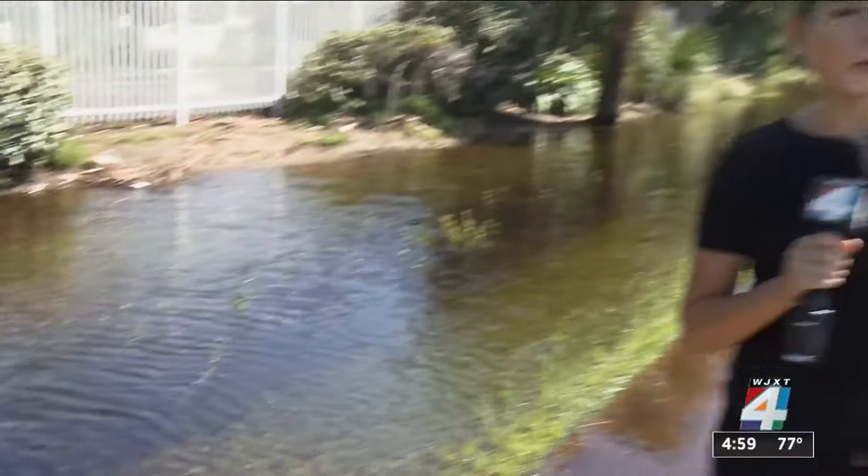Standing water remains in a few low-lying areas, but most of it has receded since high tide Thursday. We've also seen people out and about picking up yard waste today, but overall it's a beautiful Friday here, and many people in St. Johns County are grateful to have avoided major damage from Milton.